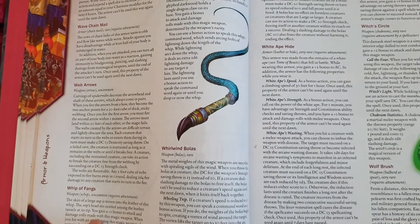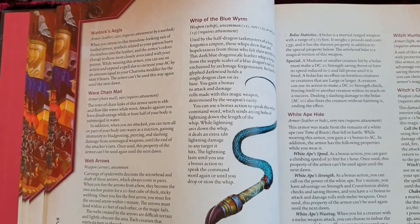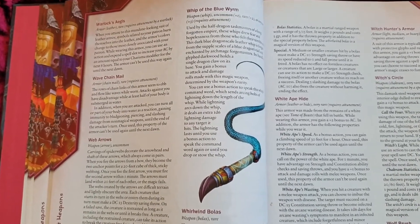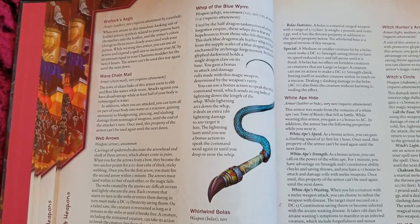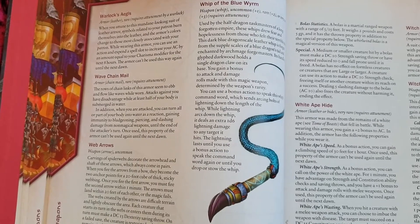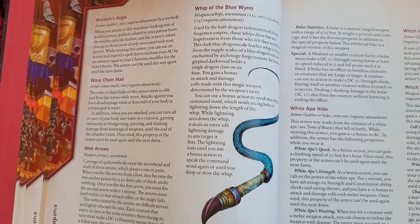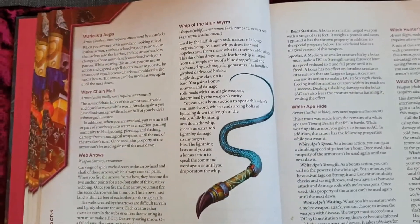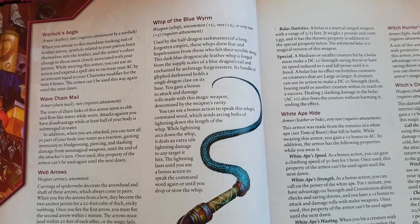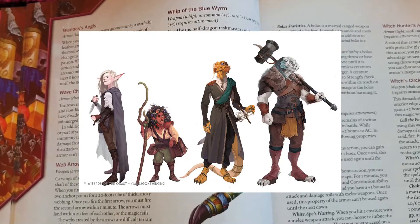The next item is the Whip of the Blue Whim, brought to the table by Mike Shea — Sly Flourish — who has a great YouTube channel with tips for Dungeons & Dragons. This whip can come in a plus one, plus two, or plus three. It was used by dragon slavers to keep their slaves in line. I think it would work really well with the Exandria world, where you had the Dragonblood who were the slavers and the Ravenites who didn't have tails. Plus it can get a shocking electricity effect that does an extra 1d6 lightning damage each time it hits. Very cool to use with any dragon-themed campaign.